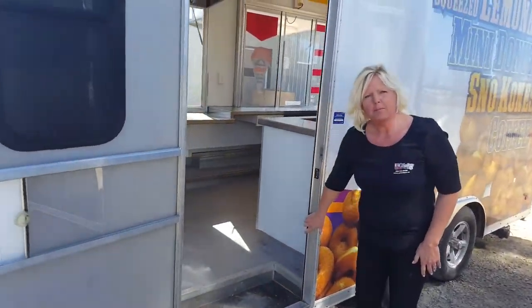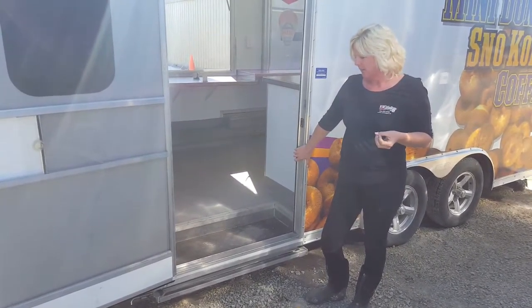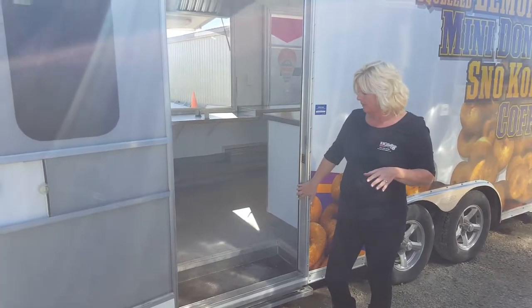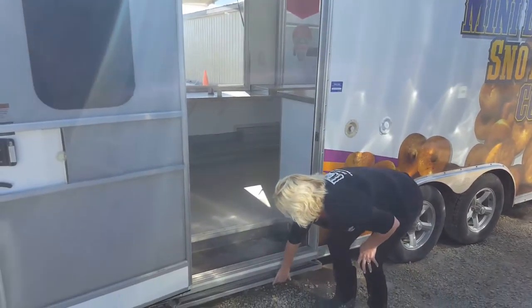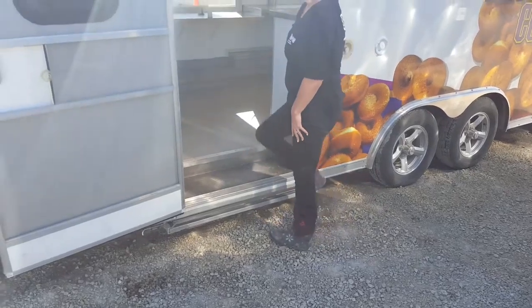This trailer is an aluminum frame trailer because he was going to have a lot of stuff and he wanted to keep the weight of the actual trailer down. Typically we go with a steel frame — which is right here beside us and we'll get to that one after. This one has a nice pullout step so you can get in.